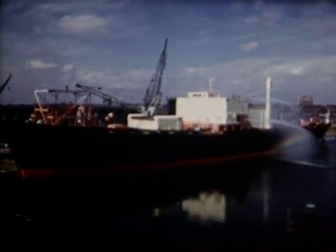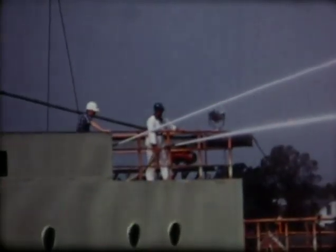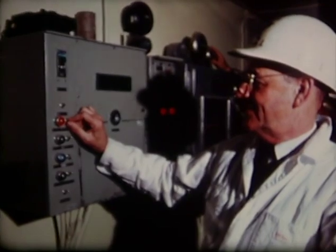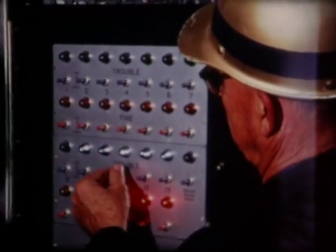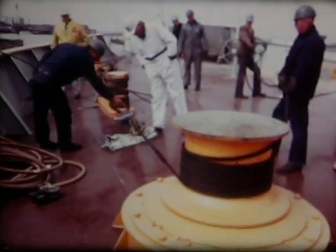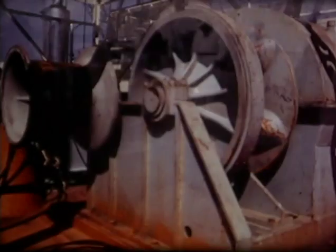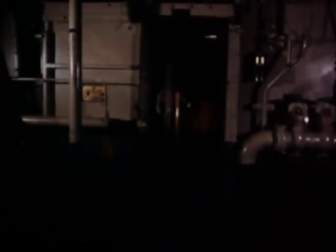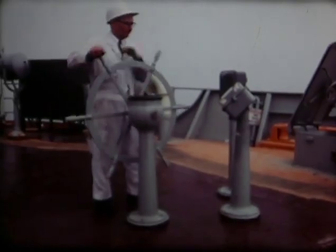Fire protection equipment was thoroughly checked and demonstrated: fresh water and salt water firefighting systems, the CO2 firefighting system, the smoke detecting system, and the fire alarm system. The warping capstans were tested at 20,000 pounds for effective brake action. The anchor windlass was power operated to check the machinery, the chains, and the anchors. The remotely controlled watertight bulkhead doors were operated, and the steering gear was cycled.